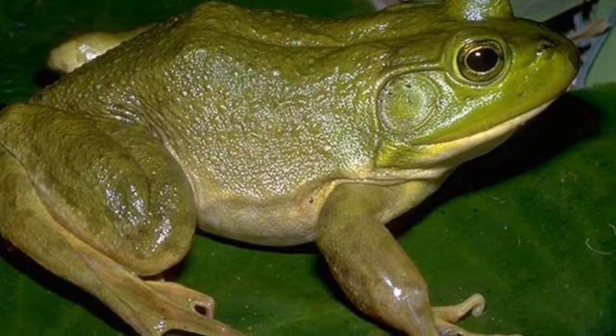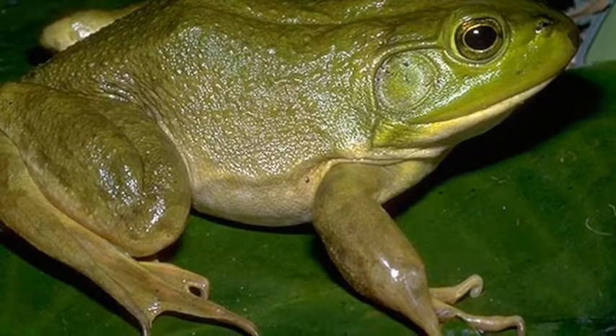They eat frogs, insects, snails, algae, and tadpoles.